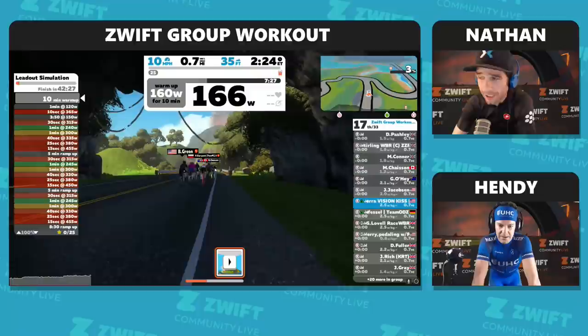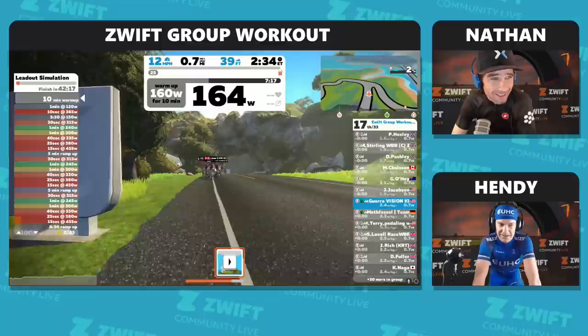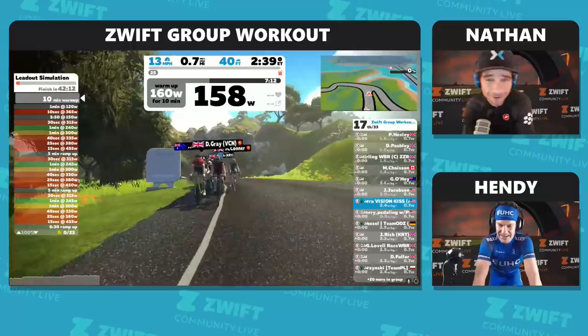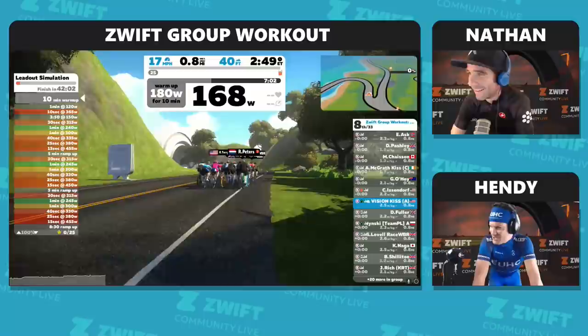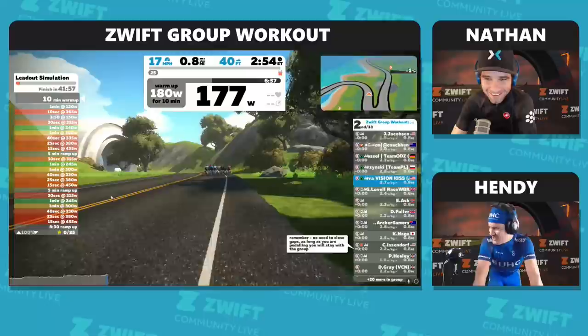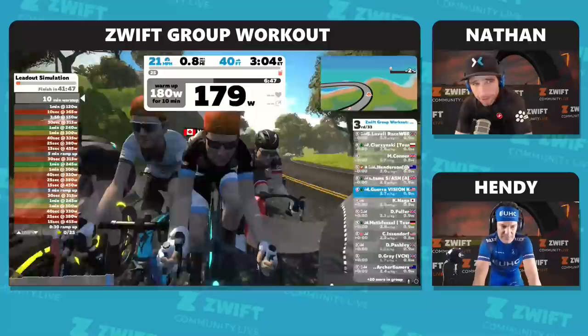That'll be kind of cool — we can see and have company through the suffering for this lead-out simulation. Last week you mentioned a quote about what makes it better doing this together. It's a very old quote of mine: misery loves company. So it looks like we've got 33 others to join us in the misery. Charlie is saying as long as you are pedaling you will stay with the group — no need to close the gaps.